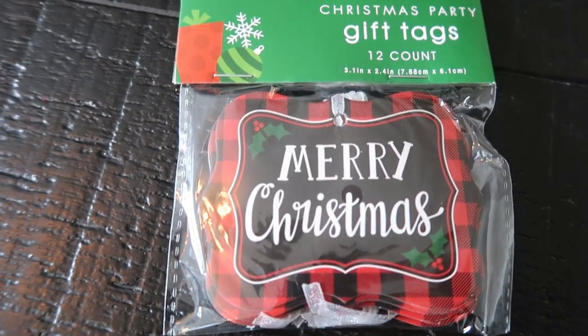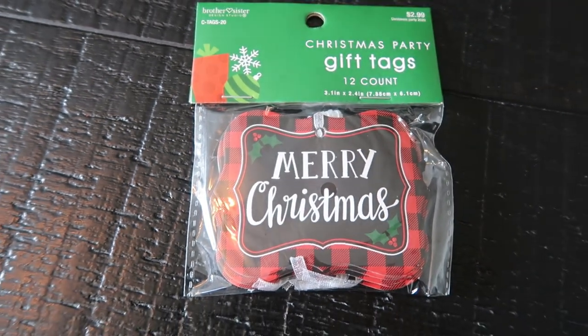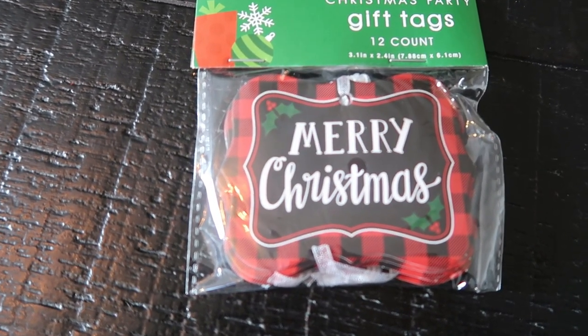I needed some more gift tags, so I loved these buffalo check Merry Christmas ones. These were $2.99 half off — $1.50. There are 12 gift tags in here. I bought some of these packs last Christmas, so I still have some, but I wanted to make sure I didn't run out. I also like to attach these when putting together a gift bag for a client or for a gift.